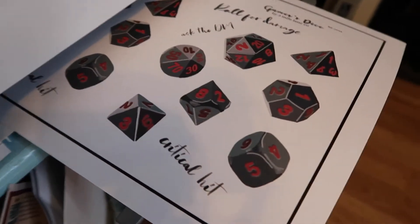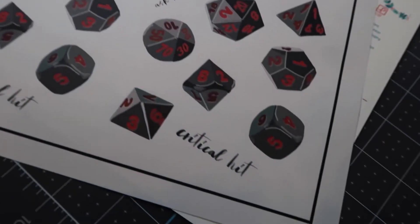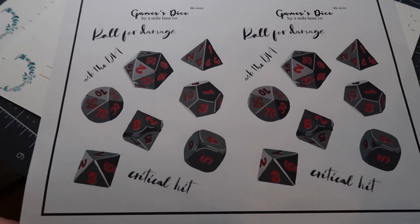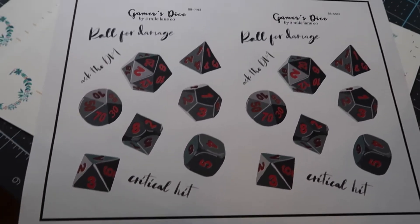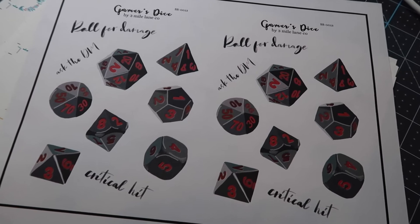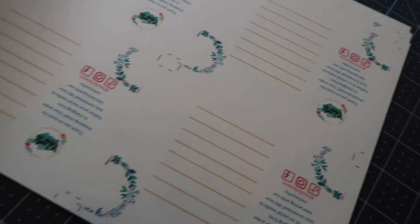I'm printing out my gamers dice sticker sheets. I'm going to give that a second to dry and then slap it onto the Cricut mat to cut them out. I get two per sheet, and these are much larger than my regular sticker sheets — my regular sheets are four by six, these are more like five by seven. They have to be packaged in a larger envelope, so I'm going to run those through the Cricut and get them all cut out.